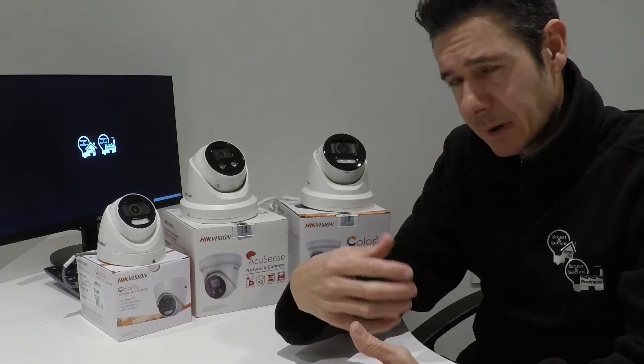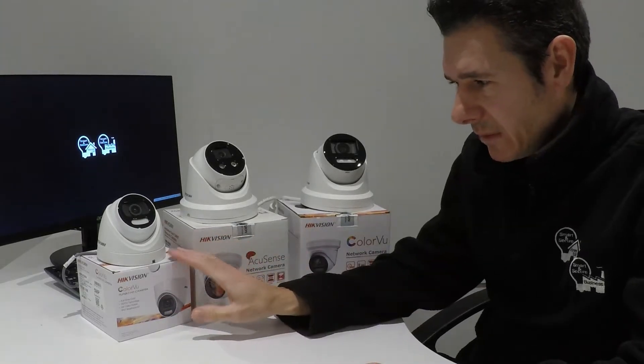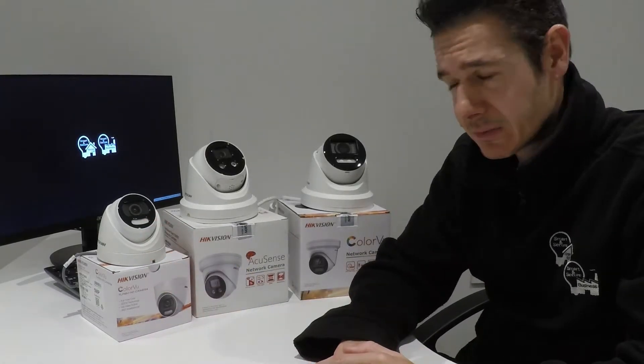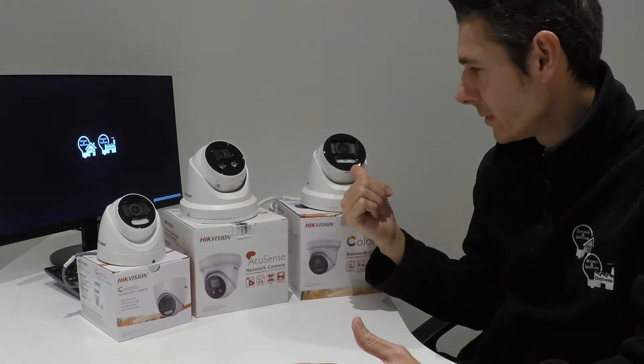That level of post-installation support that we offer is really second to none and we pride ourselves on that. Going through the different camera ranges — we have the 5 megapixel colour view, which uses white light technology built into the bottom of the camera to provide 24/7 colour imagery. The same applies to the 8 megapixel colour view as well.